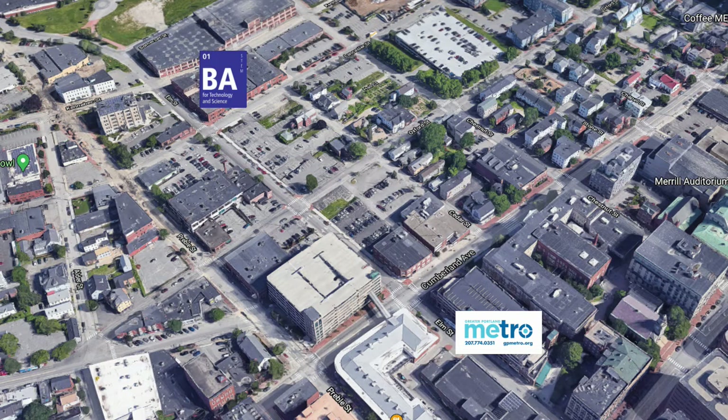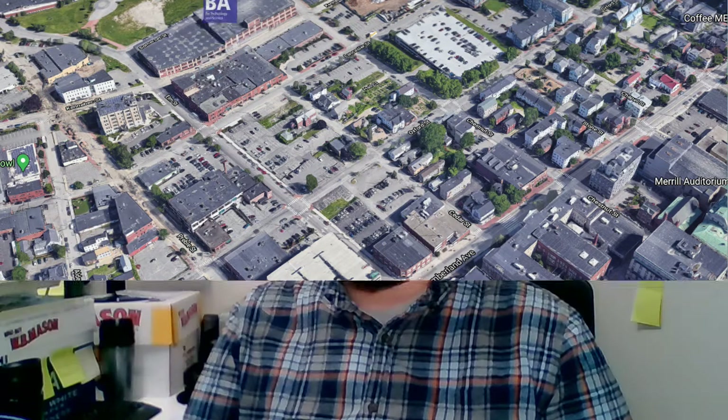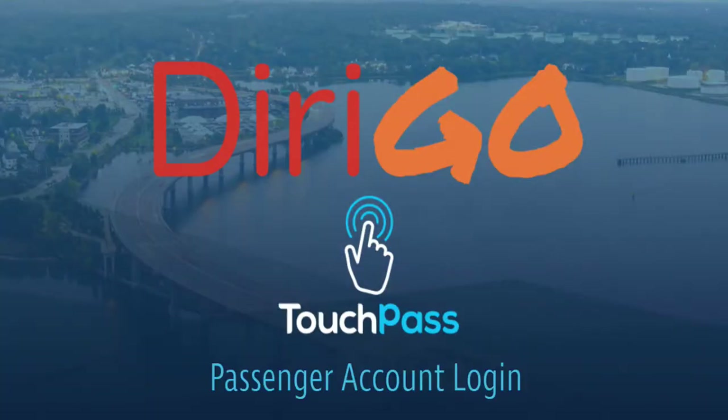The most common of which is public transportation. Last year, over half of our student body had a public transit pass provided by Baxter Academy. Our campus is conveniently located just down the street from the Metro Pulse station, the hub of public transit here in the greater Portland area. Students arrive at the hub via Portland Metro, the Metro Breeze, the South Portland bus service, and the Biddeford Saco, Old Orchard Beach transit. Conveniently, all of these services are now unified with the Derigo touch pass transit app.